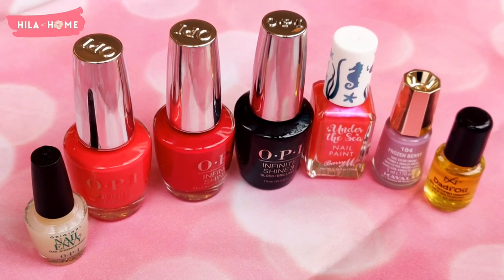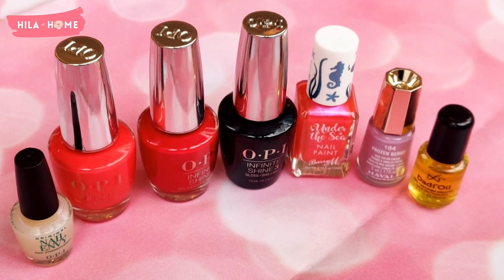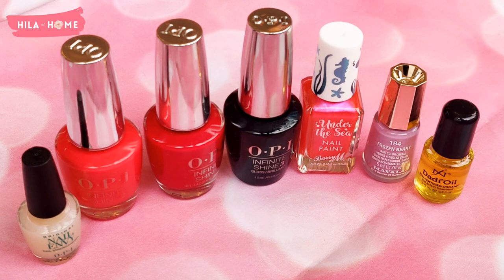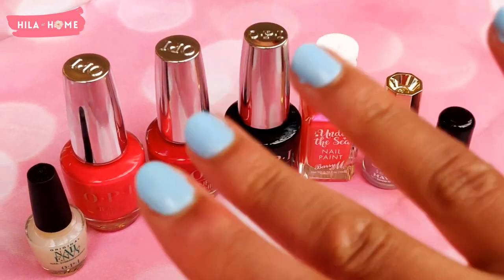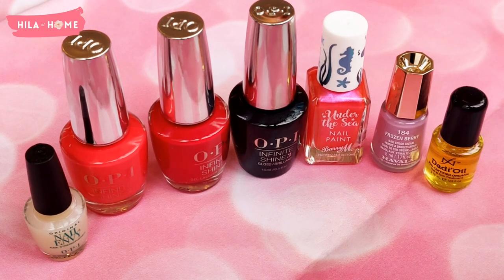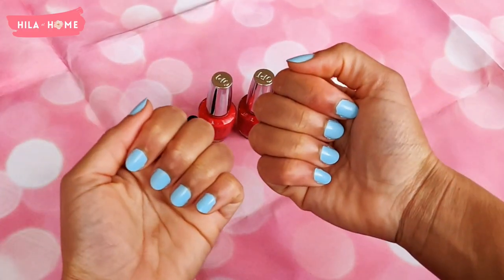These are the latest additions to my nail polish collection. I'm keen to try out the OPI polishes with the OPI top coat and see how I get on, and I'll be back very soon showing you my manicures of the week and manicures of the month. Until then, guys, stay safe, keep well, and take care of yourselves. Goodbye!